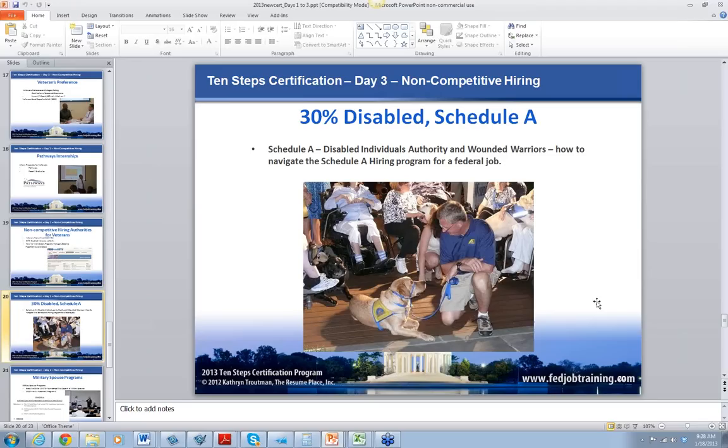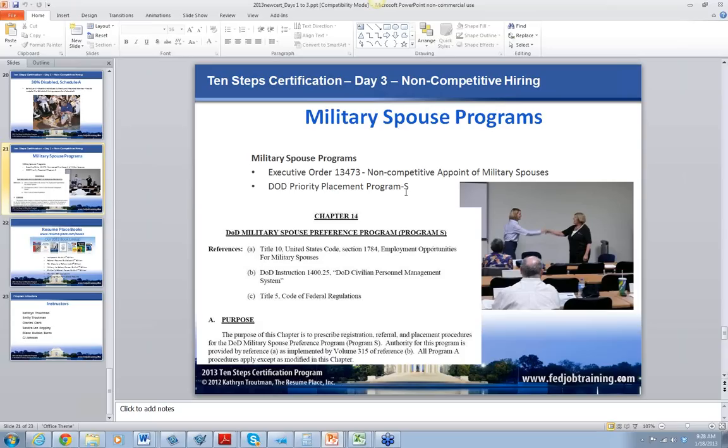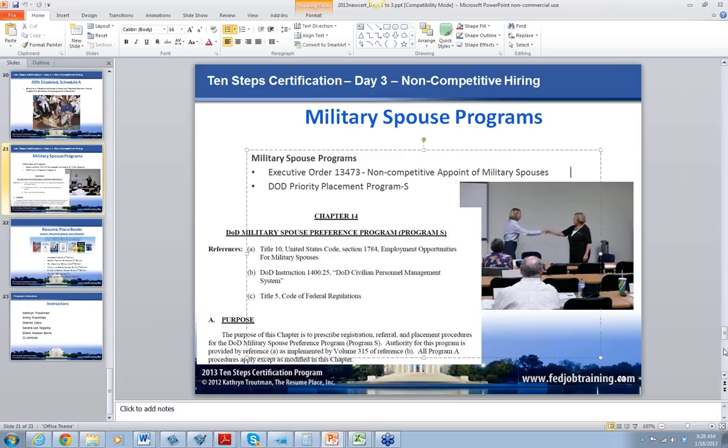He also talks about Schedule A. This is a wounded warrior conference I attended — these dogs are being trained to work with wounded warriors. Schedule A is very important because if you've got a 10% or more veteran, they can work with Schedule A in addition to the veterans' program. Then there's the military spouse programs — we go into detail with the new Priority Placement Program for Spouses, Chapter 14, which is a new chapter in the PPP program. I do a practice role-play with a spouse to bring it alive.